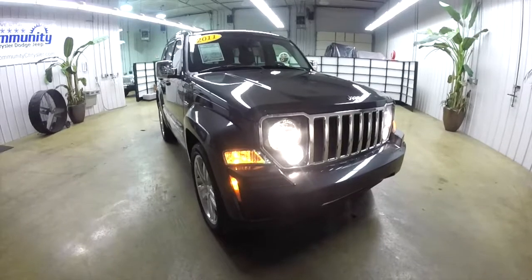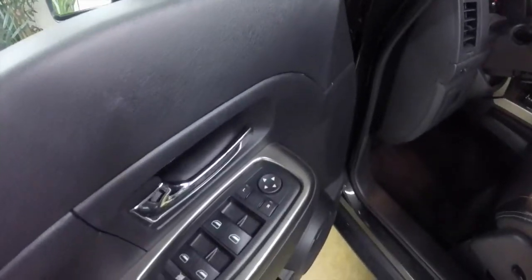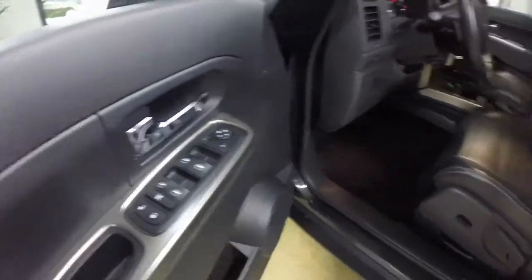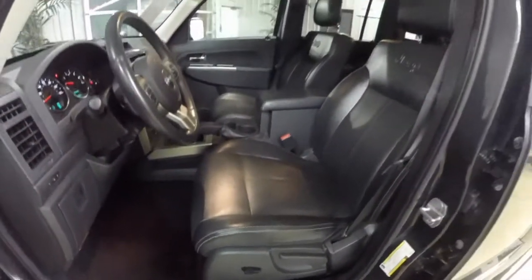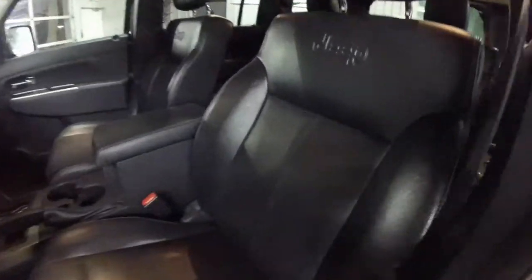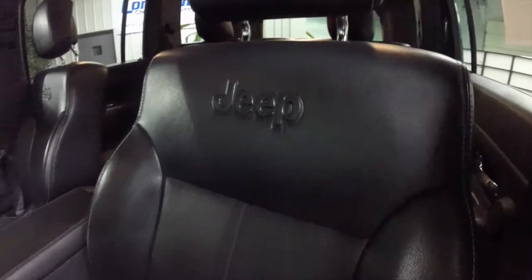Let's go ahead and take a look at the interior. Inside we have power-heated mirrors, windows, and door locks. We also have a six-way powered driver's seat. The leather seats are perforated and heated, with the Jeep logo embossed in the seat back.